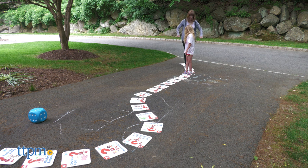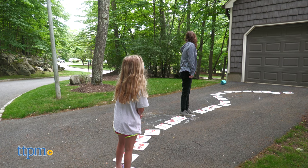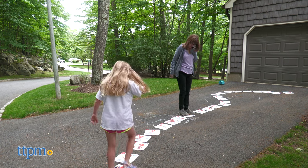This game is really easy to learn and we like that it gets players up and active to play instead of sitting around a table. It's like you've got a giant game board and your family members are the playing pieces.